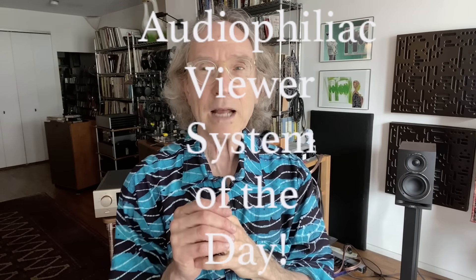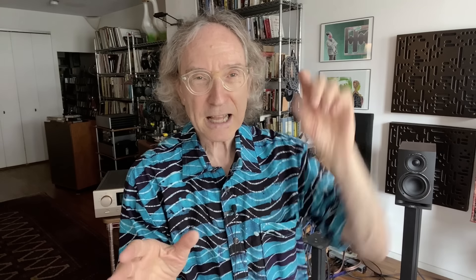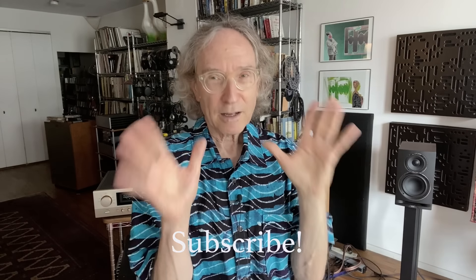There will be an Audiophiliac viewer system of the day at the conclusion of today's episode. If you're new to this channel, please consider subscribing — hit that button and the bell and you'll be notified every time there's a new episode. Thank you if you've already subscribed.